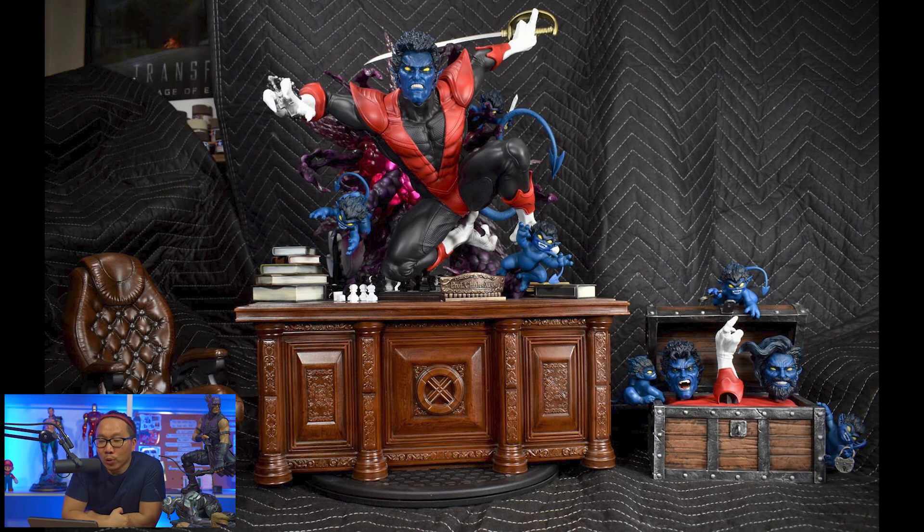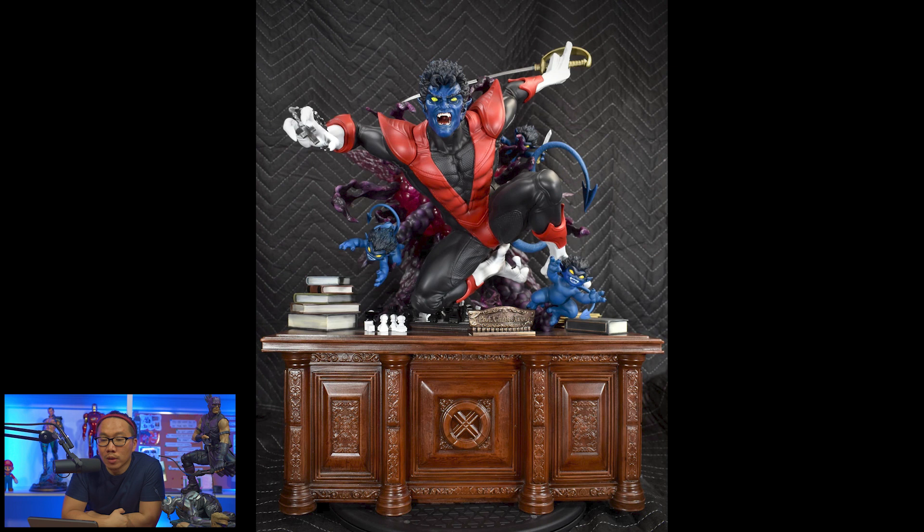Next, we have a full reveal for the prototype of this Nightcrawler. This came out pretty, pretty, pretty good. And I think there's a few slots left available for this piece if you're interested.